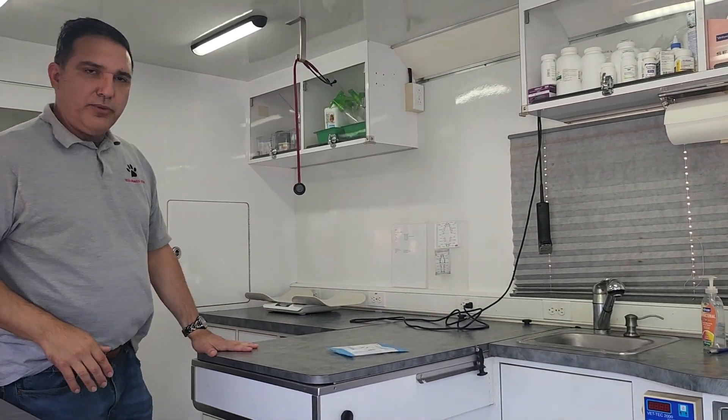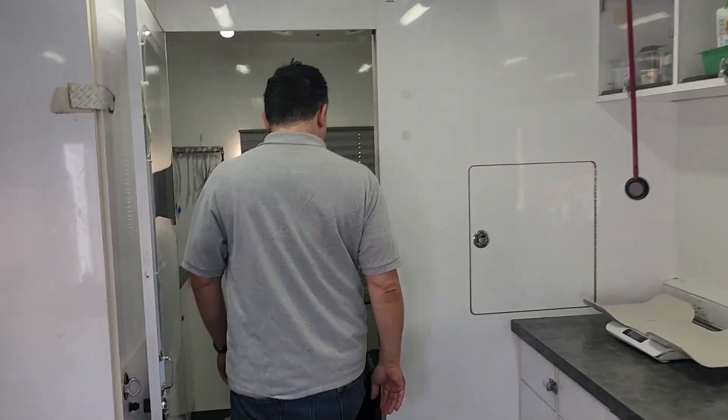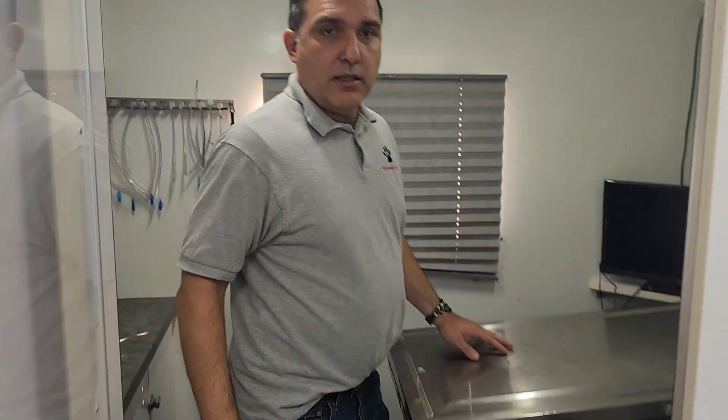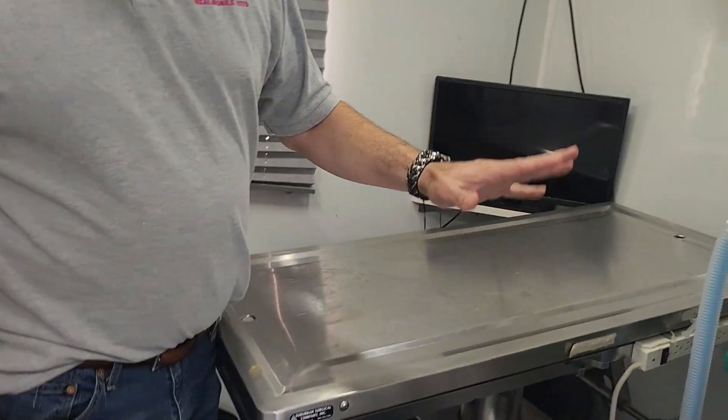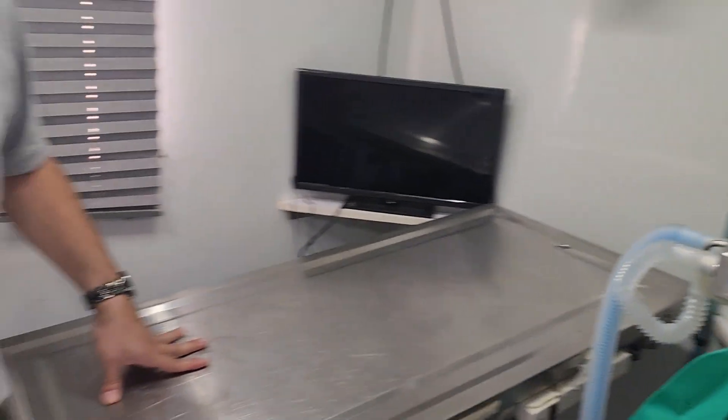We have a sink here where we do dental care, and we have a pharmacy. And here we have our anesthesia machine and surgical suite where we perform spaying — we do up to 30 spays.